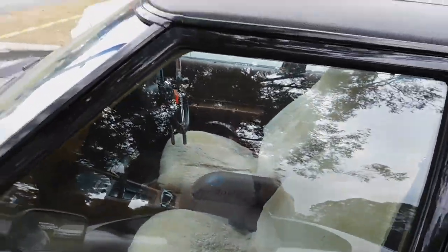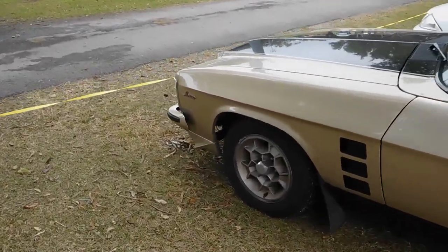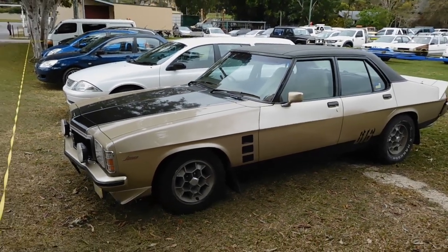Sheepskin covers added by the owner, but loving it, absolutely loving it. This car was on the list of cars I really wanted to see.